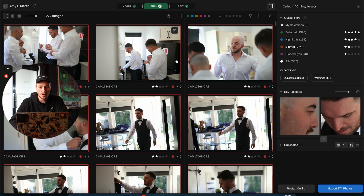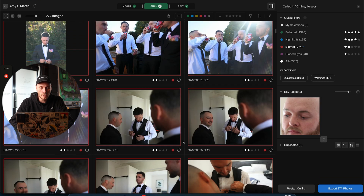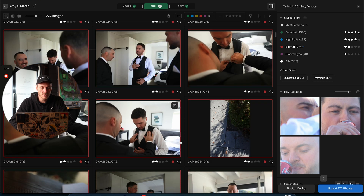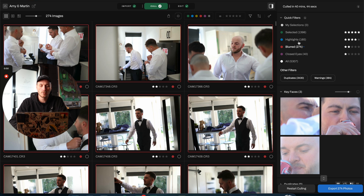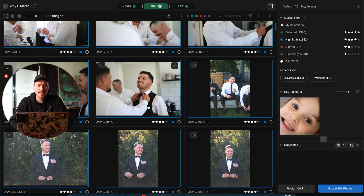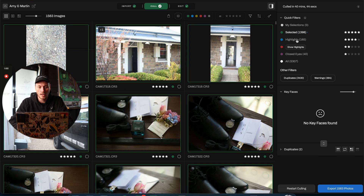From here, blurred photos - these are photos that are out of focus, not intentionally, and they're just a little bit blurry. It's selected that as not a good photo. Then highlights - this is where it selects sneak peeks and highlight photos for you, though I don't really use it for that anymore. In total it selected 1,398 images, and these are the photos it has selected.